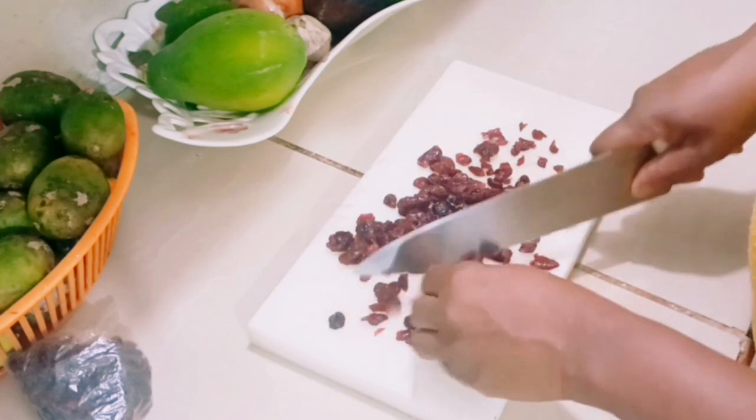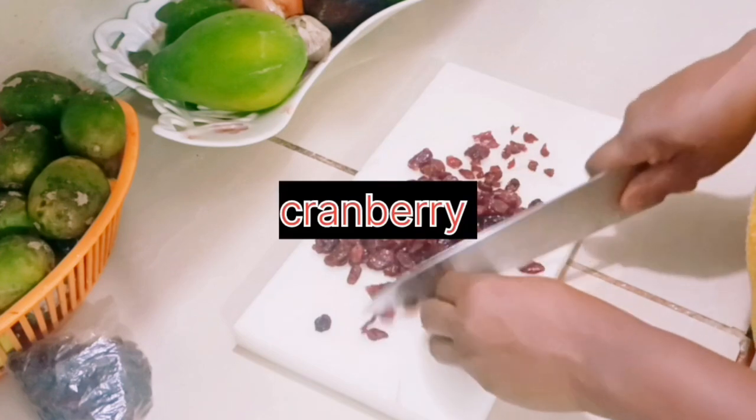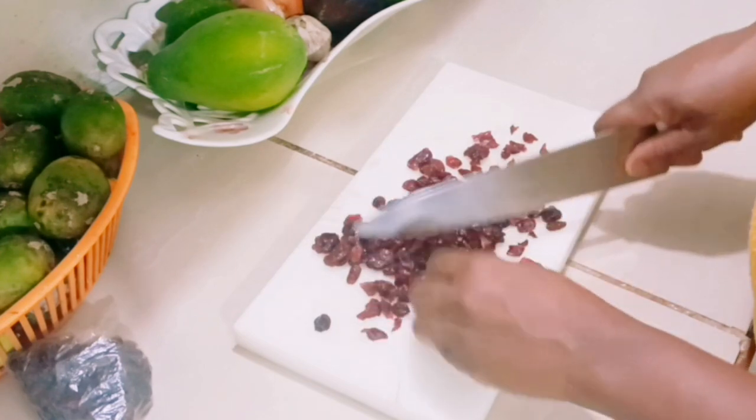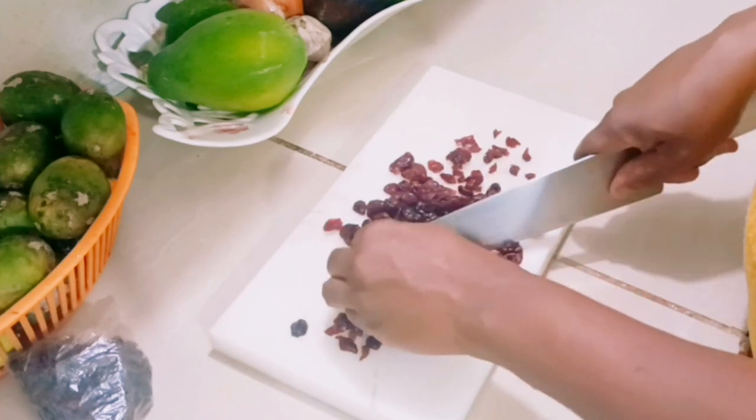Here are the cranberries. Now I'm going to cut them into small pieces. You don't have to use a knife — you can use a food processor to cut them small, but I'm using a knife.